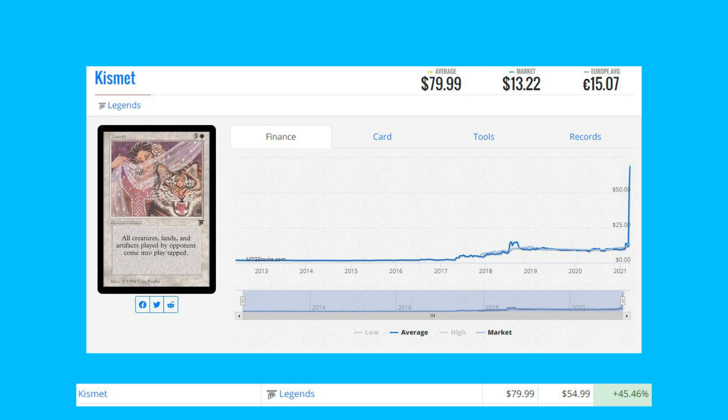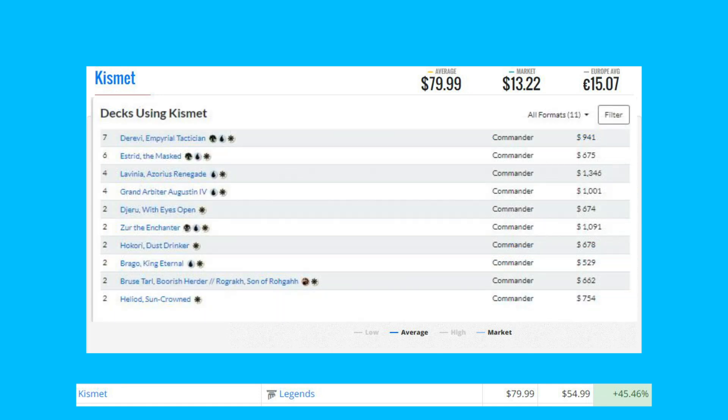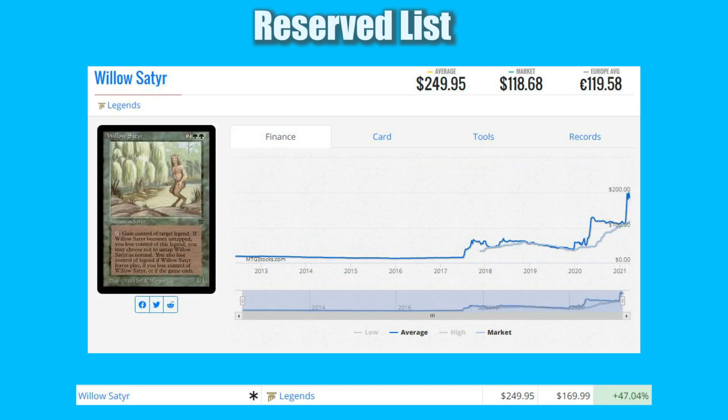Next up on the list is Kismet from Legends — we've seen this card show up on this list a lot. It's up 45.46% from $54.99 to $79.99, seeing new all-time highs. It does see a bit of play in Commander, more recently in a Davri Imperial Tactician deck that utilizes this card.